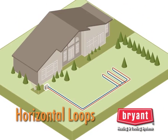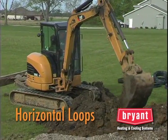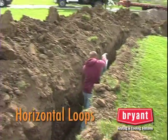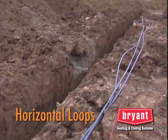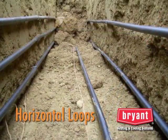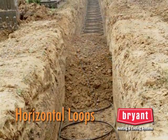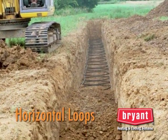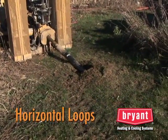Horizontal loop systems are used on larger lots and are installed using a backhoe or trencher. Typically, several trenches are dug about four to six feet deep. There are several horizontal loop designs — some use a single pipe, and others use two or three circuits in a single trench. Using multiple pipes shortens the trench length. Another design, called the slinky, uses circular patterns of pipe in a wider trench.